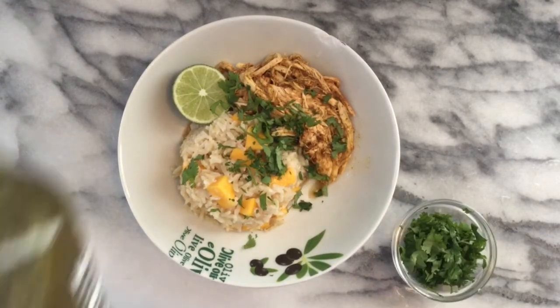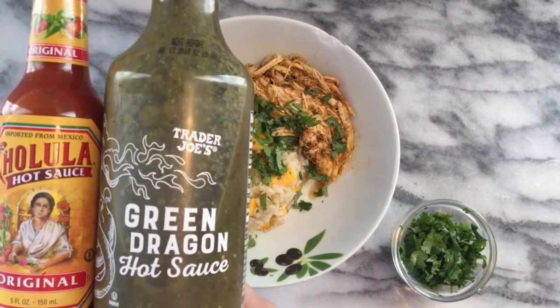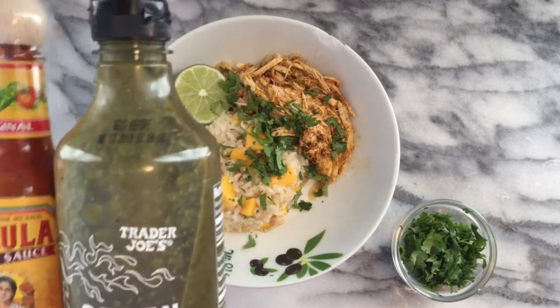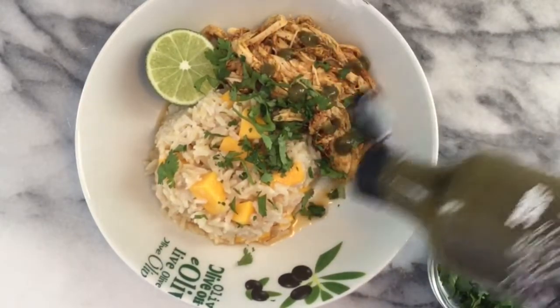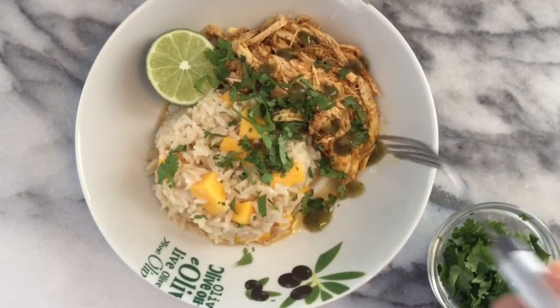Some fresh lime — if you like it even a little bit spicier, go ahead and add your favorite hot sauce. I've been using green dragon verde style, and Cholula is my go-to. But what do you guys think — what's your favorite hot sauce? Let me know down below so I can try it.